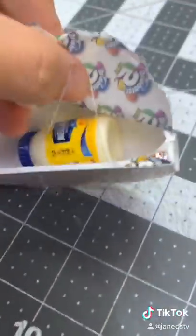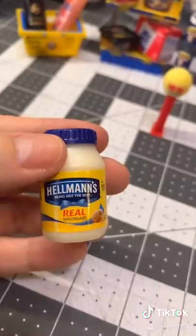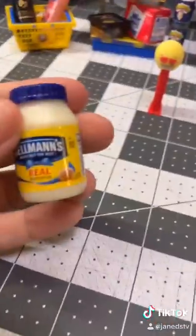Our second one is Mayo. This is the one we have, and this is the one we got before, so cool.